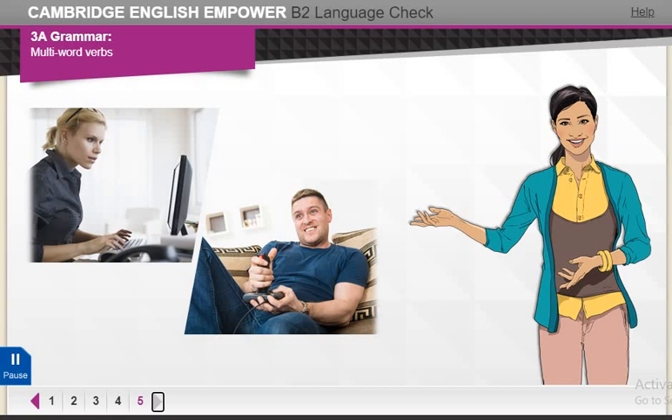That's it. You've come to the end of the language check. Use it again anytime you want to revise phrasal verbs.